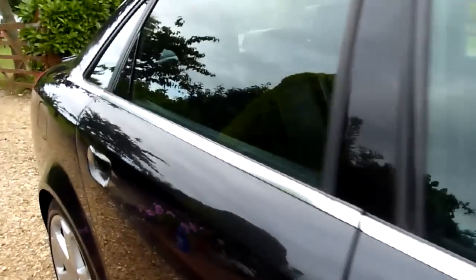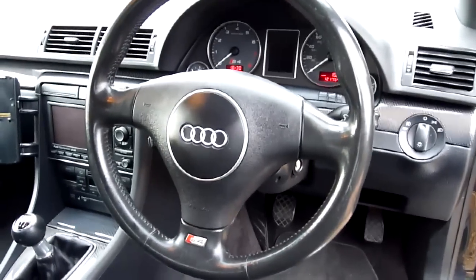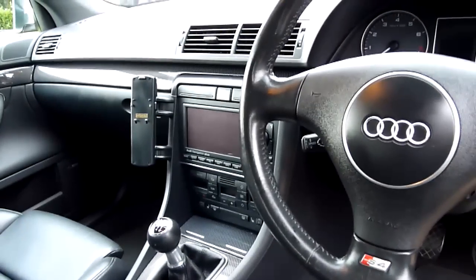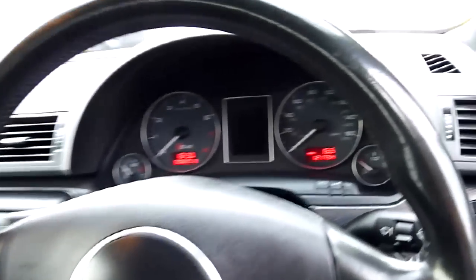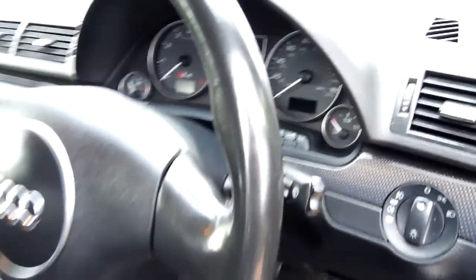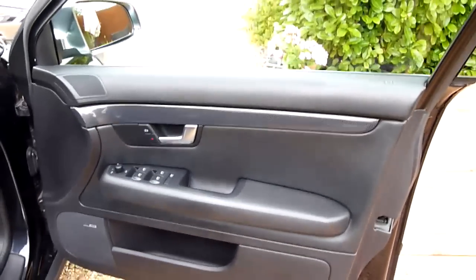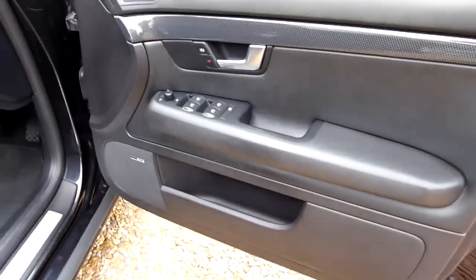Inside she has a full black leather sports interior with Recaro seats. There's virtually no wear on the bolster and the seat basin is nice and clean. Full electric passenger and driver seats, sports steering wheel, dual climate control, and a sat nav system. She has covered 121,754 miles with service history. The driver's foot and door carpet are nice and clean, no marks on the driver's door card, and she has the Bose sound system as you can see on the door.